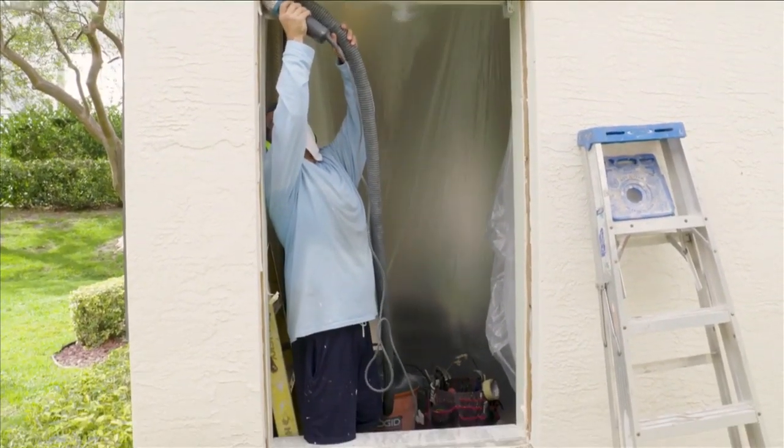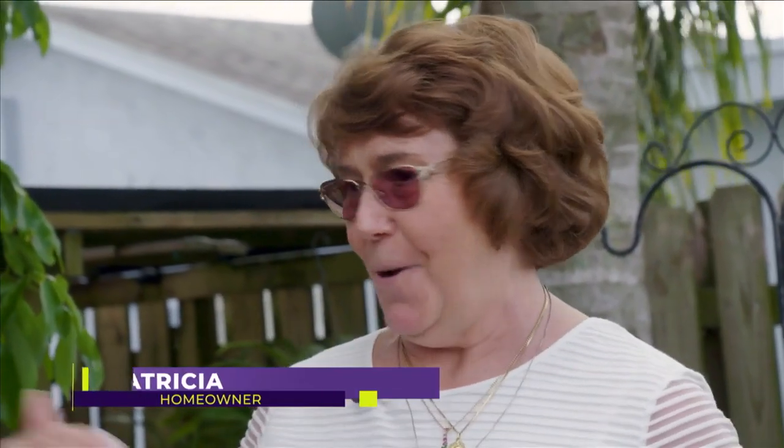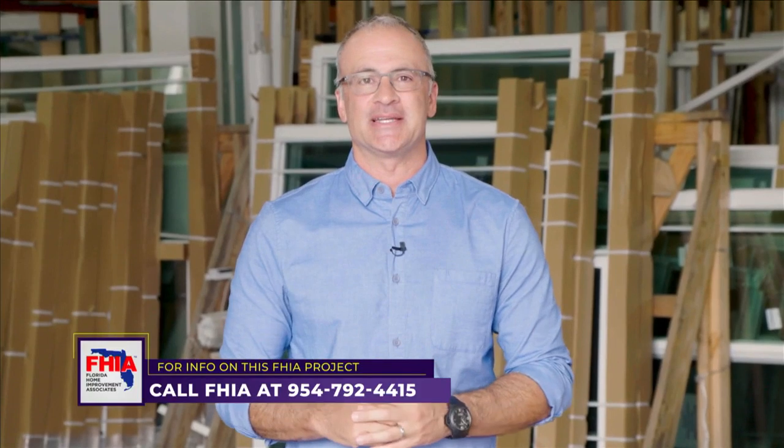One of the common things we heard when we stopped by these installations was how clean the crews were and how great the installation process was. The quality of the installation — 100% professional, one of the best jobs I've ever seen. The representative was phenomenal, answering every single question. When I walked in the room, they had the whole place protected. I've had workers in my home who don't do that — I was amazed at how clean, how orderly, how friendly, and how courteous the men were. No doubt the coolest part is getting to see so many great installations and how happy families are with the final outcome.